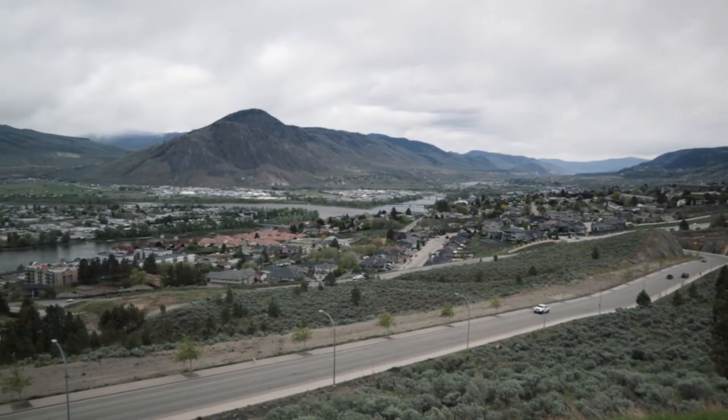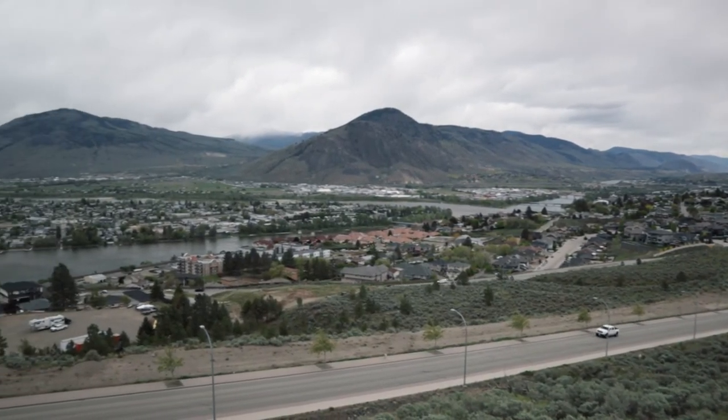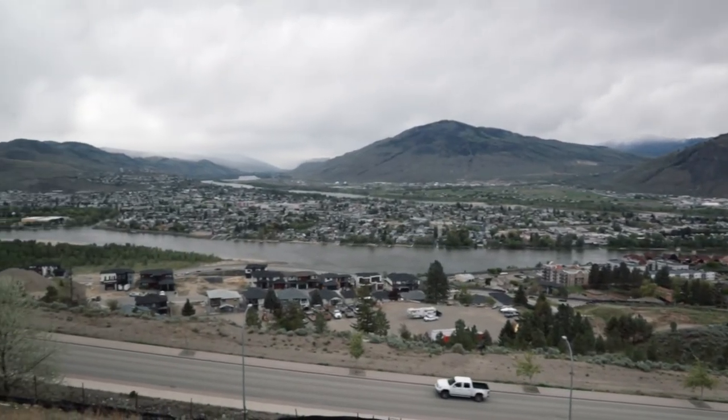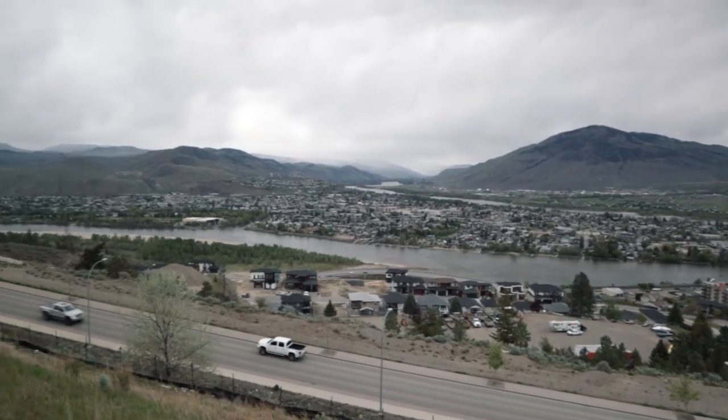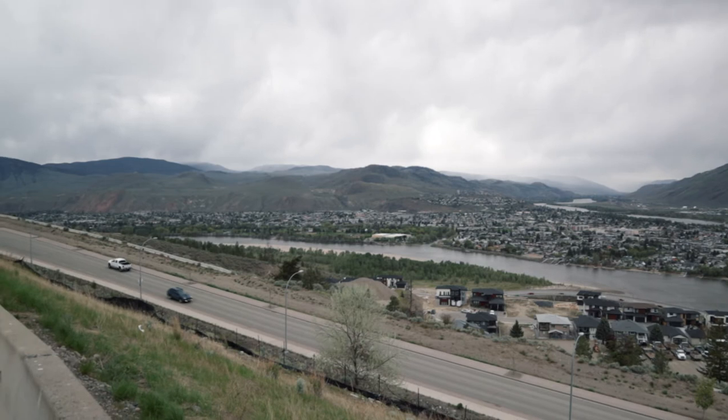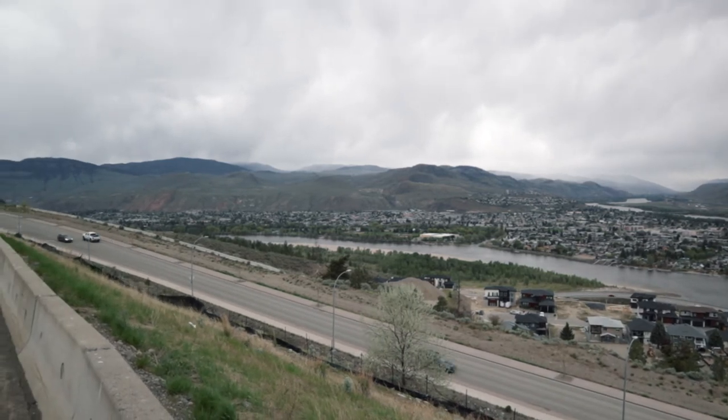What makes this campus unique are these beautiful views of both the mountains and the city. After touring the university, we came to this beautiful viewpoint — you can see the city and the lakes from here. It's really windy today and around 11 degrees.